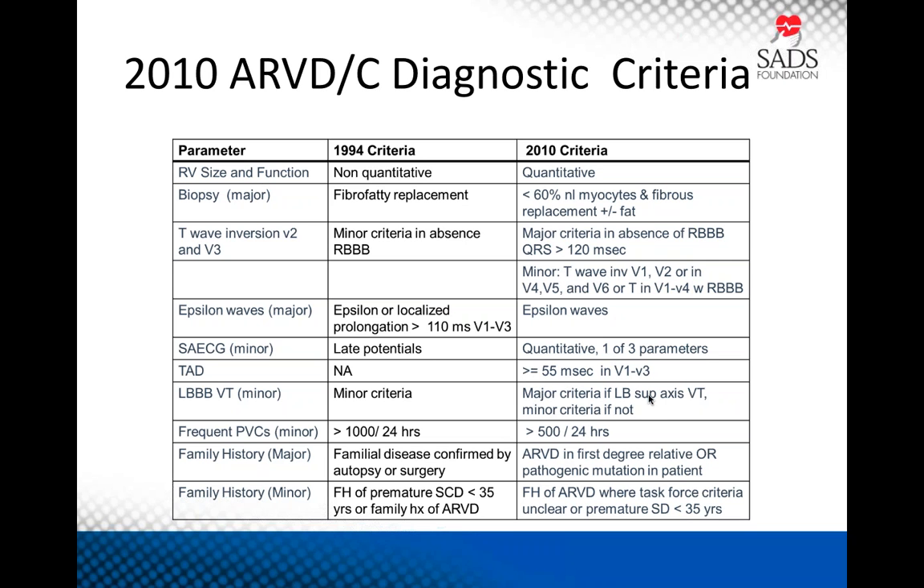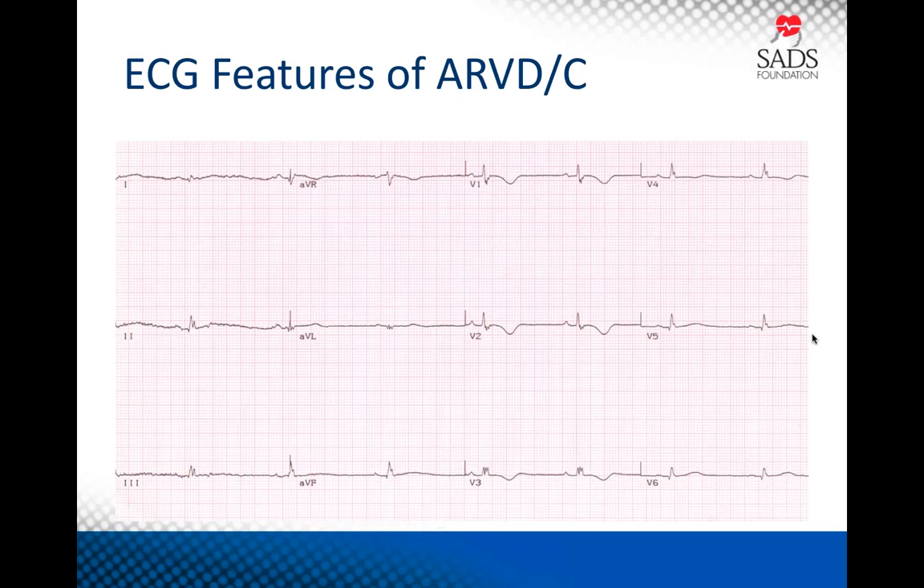Here's an EKG of one of our patients with ARVD. You can instantly recognize it's abnormal with T-wave inversions in leads V1 to V3 — a major criteria for ARVD. But when you look closer, you can also note that the S wave seems to have a stutter step: getting from the S wave back to the baseline takes longer than usual. This parameter is called terminal activation delay. If this is more than 55 milliseconds, that gets you one minor criteria for ARVD — it's a bit like a signal average EKG without a signal average machine.